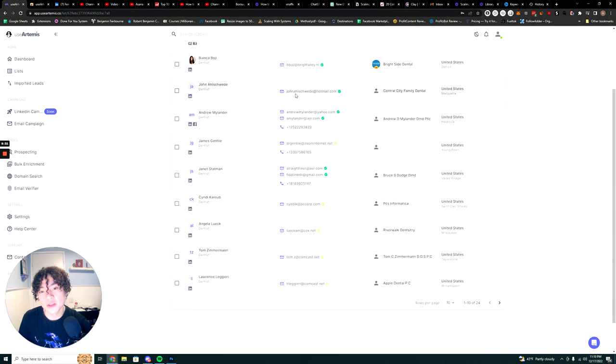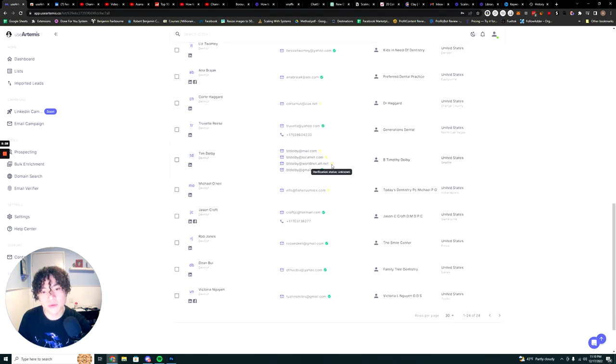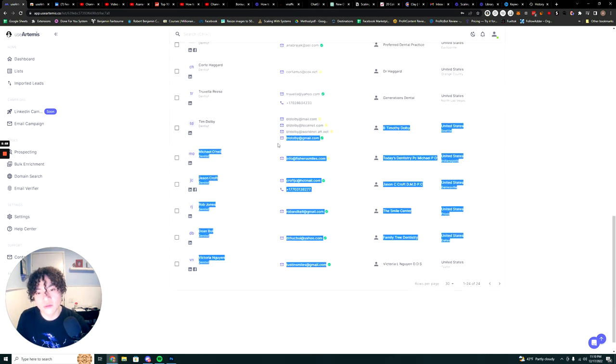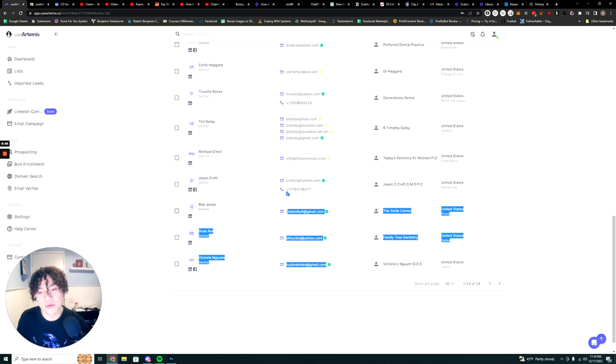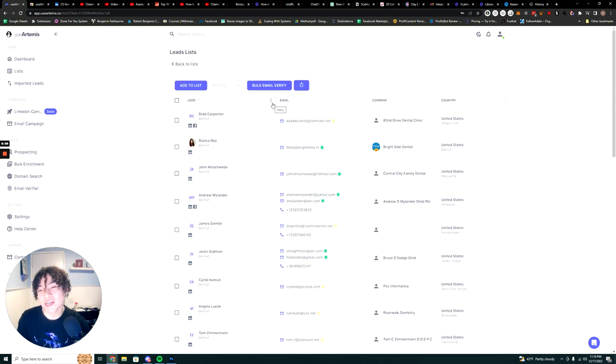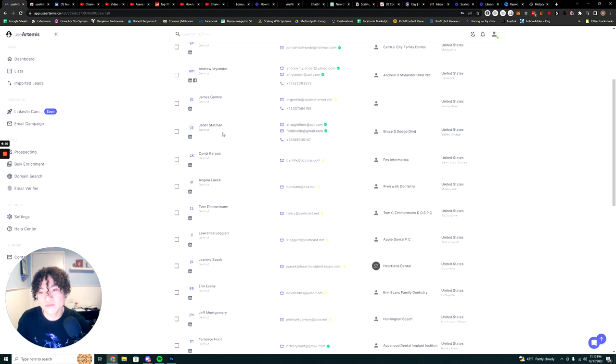Now you get a verified list of 24 leads. It will also flag if some domains are fishy. It cleans up deliverability a lot because it removes emails that don't exist, spam traps, honeypots, whatever. A lot of these leads are Gmail leads, probably because many dentists don't have a website set up properly — so if you're a website agency, here are leads you can reach out to about getting a professional domain email.